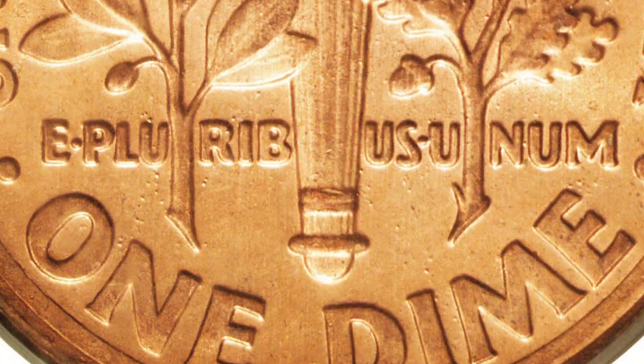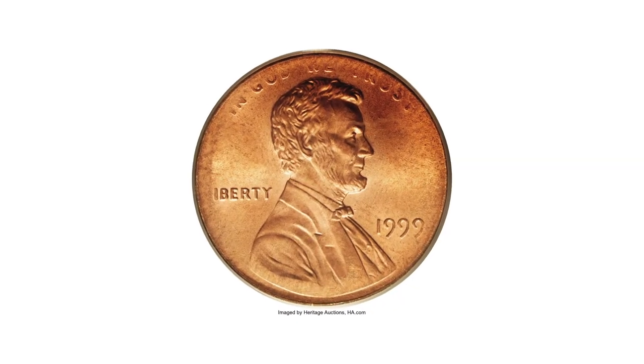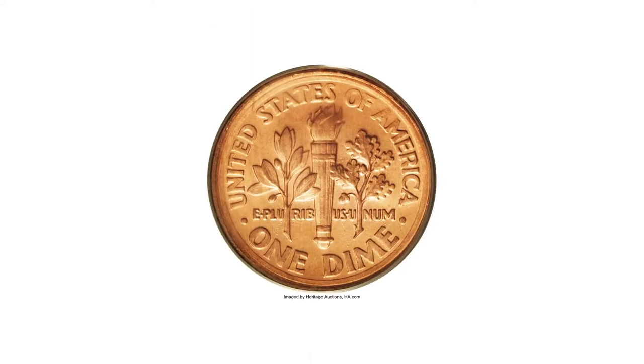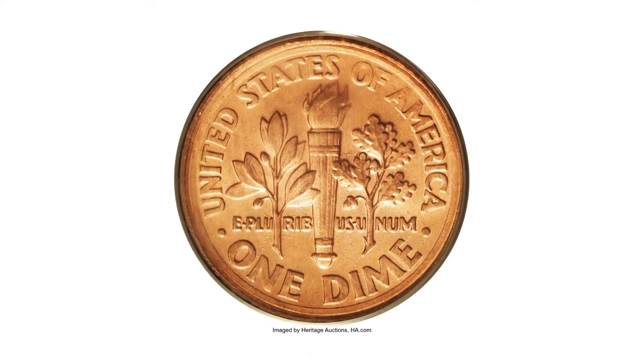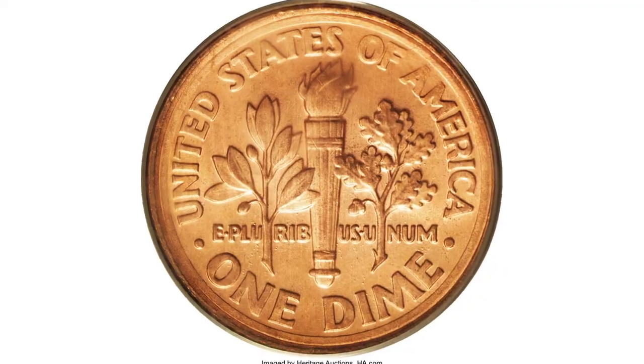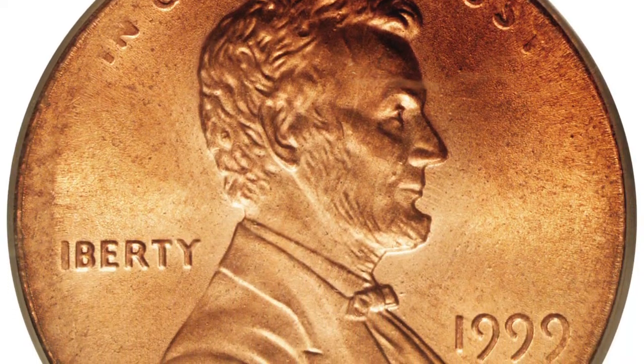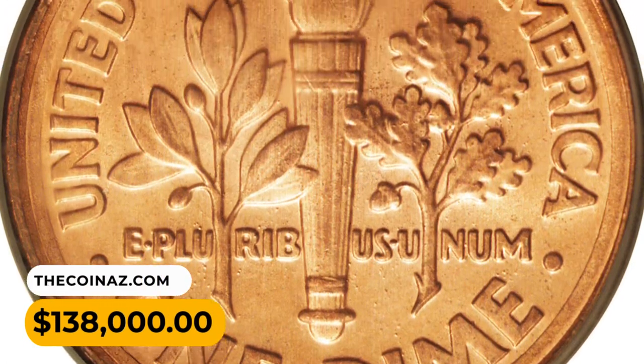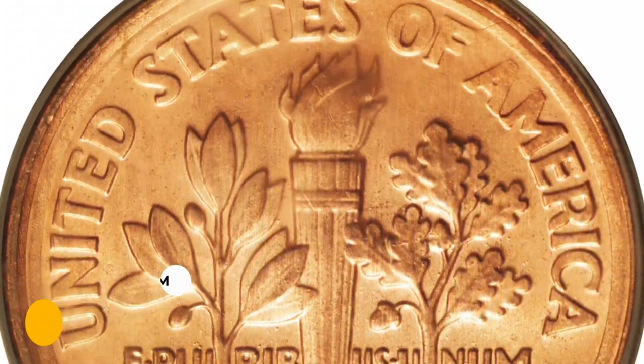In other words, nothing was behind the periphery of the cent die to force expanding metal into the recesses. Naturally, the slightly smaller reverse dime die caused that side to be boldly struck. This incredible error coin fetched a sum of $138,000 at Heritage Auctions.